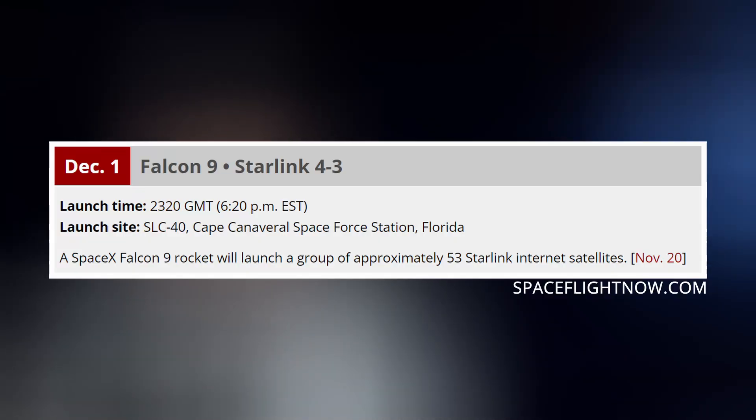The next mission on the books is Starlink. SpaceX is targeting December 1st at 6:20 p.m. Eastern for liftoff.